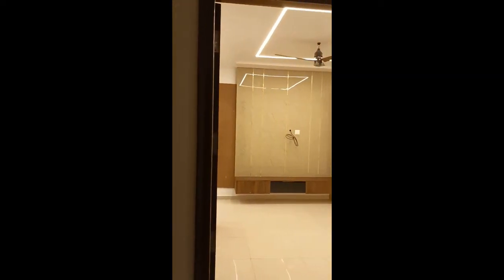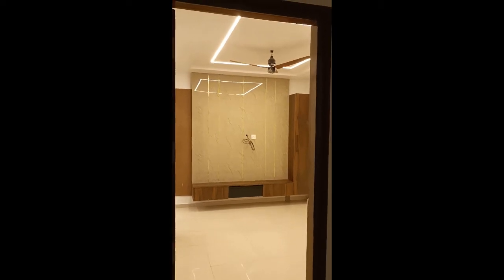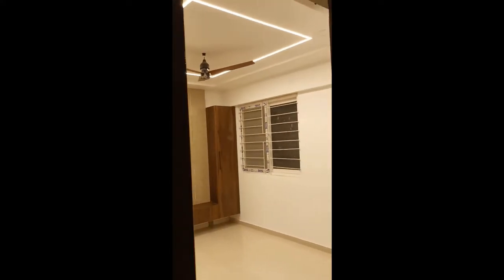Hi friends, this is VBCTK 312. Now you are seeing the TV unit and you are also seeing the Bradley C fan with rope light.